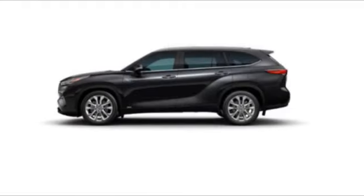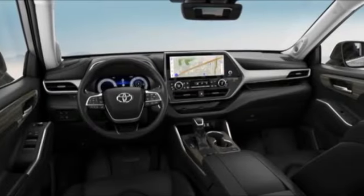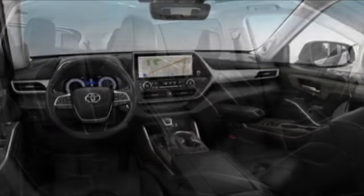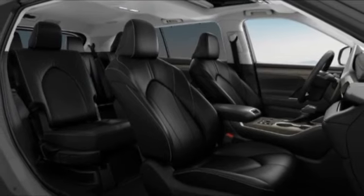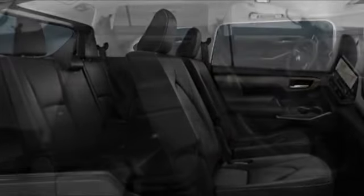Looking for the right vehicle? Check out the 2023 Highlander Hybrid. The Highlander Hybrid is equipped with the standard 3.3 liter V6 270 horsepower hybrid engine that achieves 27 miles per gallon in the city and 25 miles per gallon on the highway.